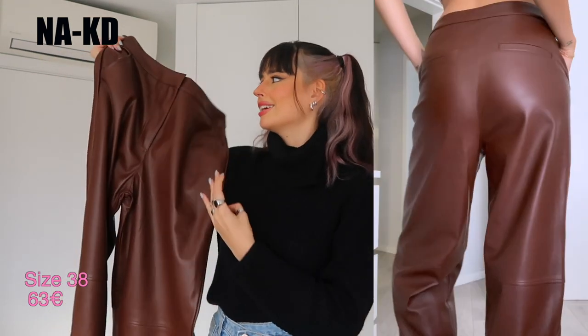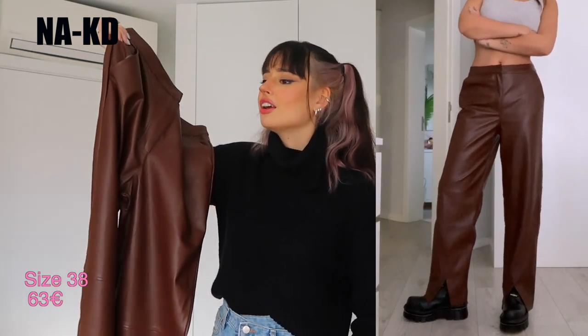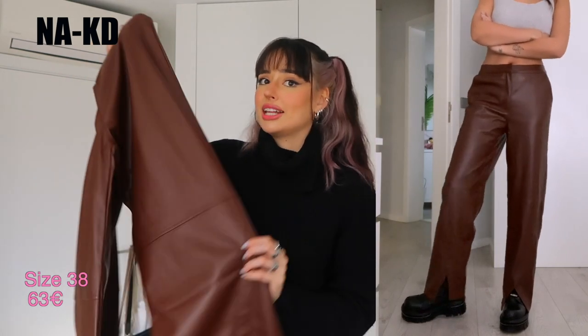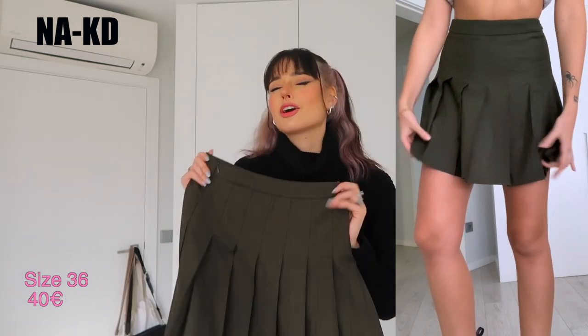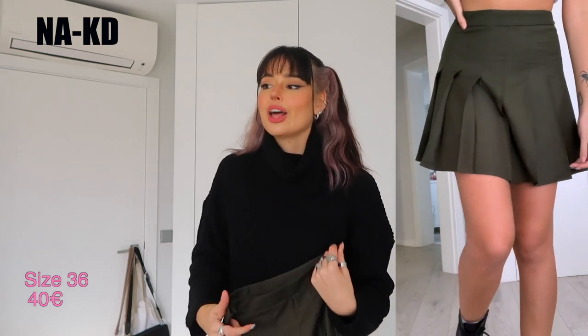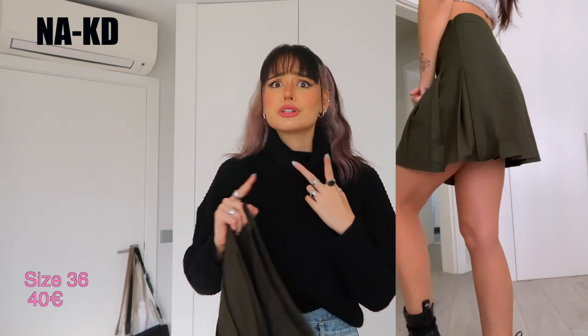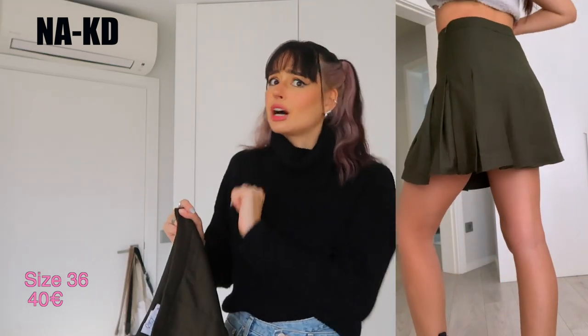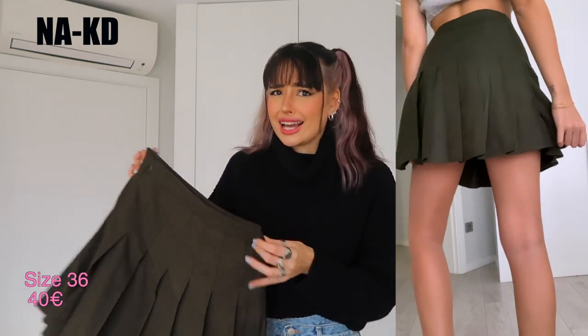Lately I've been falling more and more in love with brown, and I'd like to put together a monochromatic brown fit. The brown pants are exactly the same as the black ones. Also from Naked, I got a pleated skirt — I love pleated skirts and always get a new one every season. This season I've been loving khaki green and deep dark greens, so when I saw this one on the Naked website I couldn't resist.